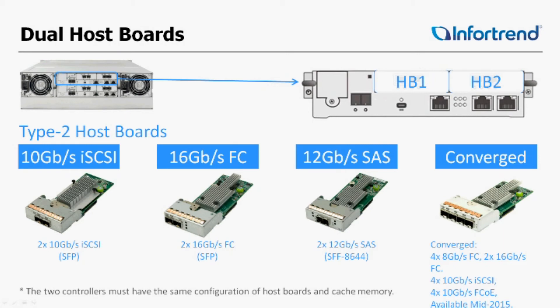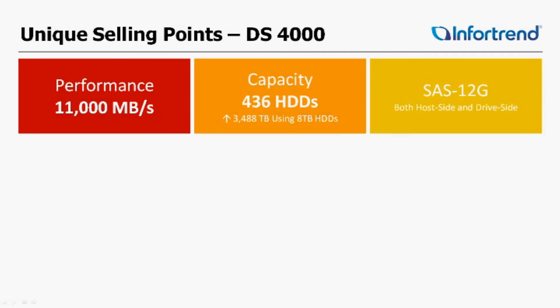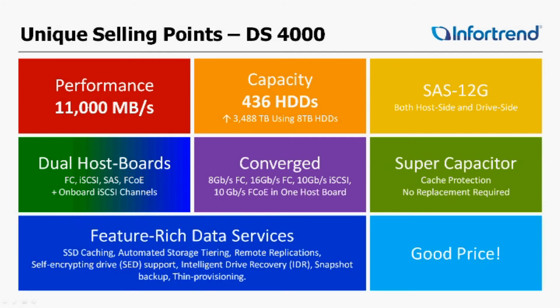Performance is 11,000 megabytes per second, and capacity is 436 hard drives. Using 8 terabyte drives, that's almost three and a half petabytes of storage. SAS 12G all around. Dual host board options is huge for us — it doubled performance. The Converge approach coming later this year will be great. Supercapacitors require no replacements because their life expectancy is years and years.